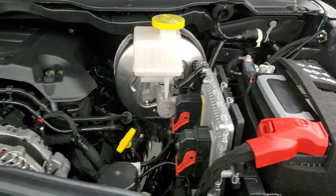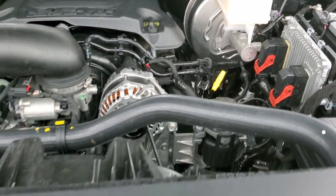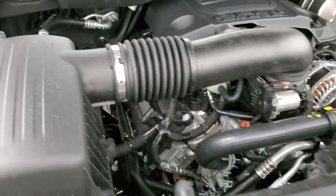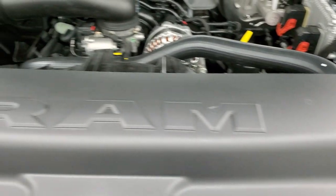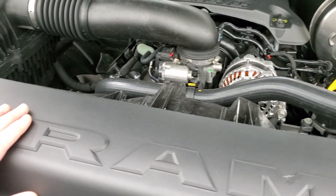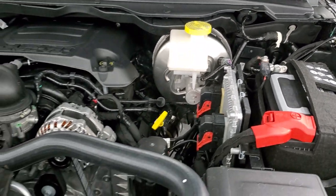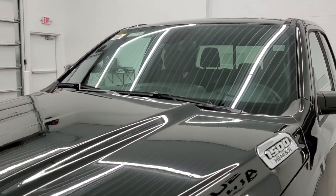Under the hood, we have the 5.7 Hemi — this is the conventional Hemi. If it had the e-torque, it would have the electric motor right here, but it doesn't. Everything you need to know is labeled in yellow: washer fluid, coolant level, engine oil, power steering fluid, all that good stuff. This looks like it is California emissions.